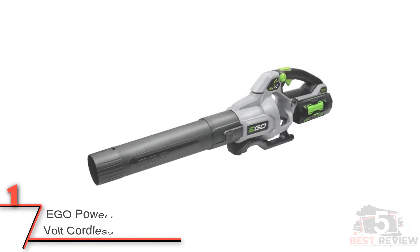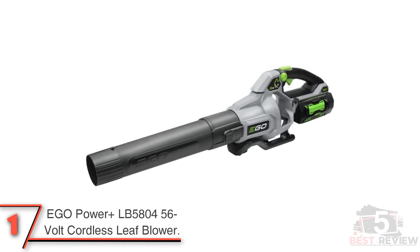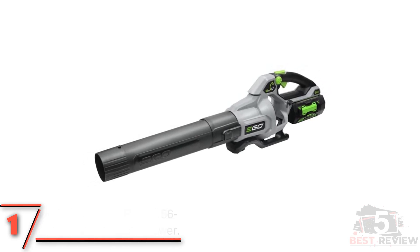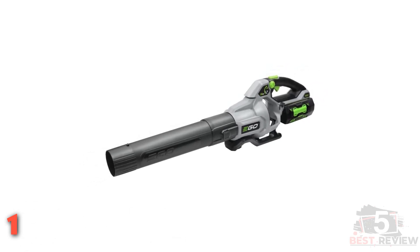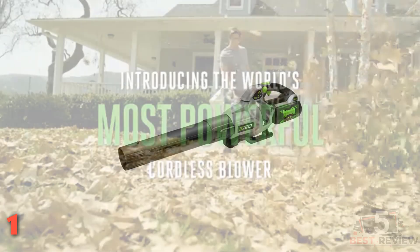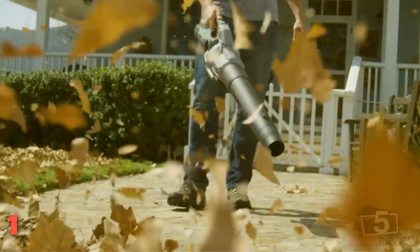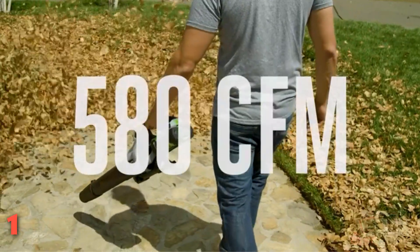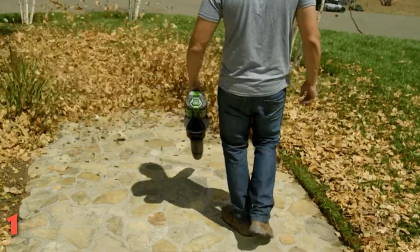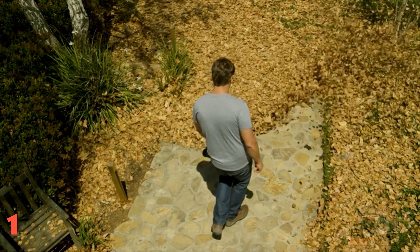Finally, the number one pick: the EGO Power+ LB5804 56-Volt cordless leaf blower. This battery-powered leaf blower from EGO is incredibly powerful, with a variable output dial that lets you adjust between 225 and 580 CFM and a top speed of up to 168 miles per hour when using the turbo button. No matter the speed setting, this machine delivers 75 minutes of run time.